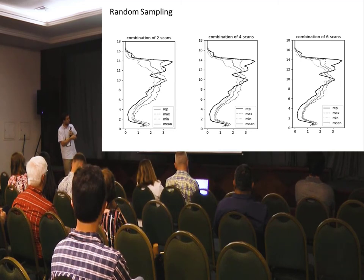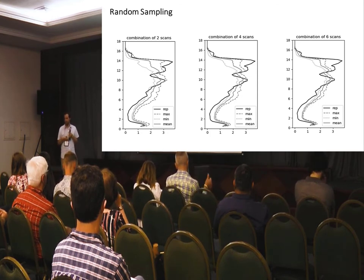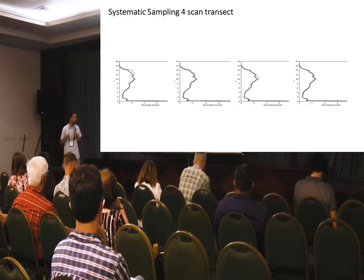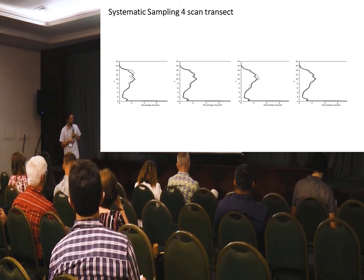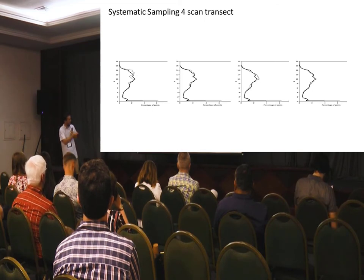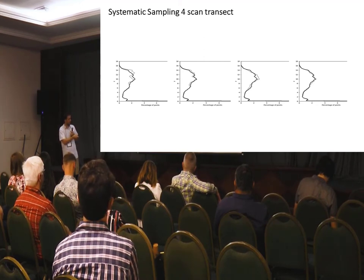In the merged scan approach, as you add more scans the variability reduces. For the unmerged approach, four scans show some extra error from overlapping portions not accounted for, with some bias towards the centre of the block. For the systematic approach, we looked at four different four-scan transects organised across the plot — two central transects and two outside ones. We expected the central ones to perform a lot better given they go straight through the centre of the plot, but that was not the case.